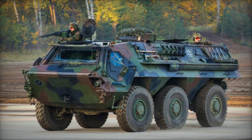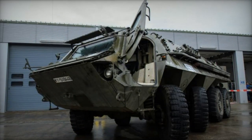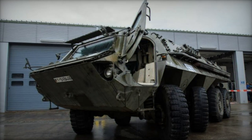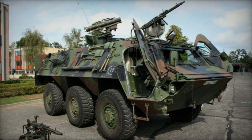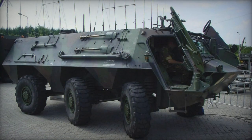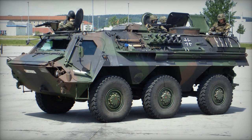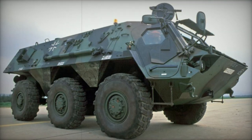Variants of the Fuchs include: the RASIT Battlefield Surveillance Radar Carrier, Combat Engineer Carrier, Electronic Warfare Vehicle (without amphibious capability), Command and Communications Center, Explosive Ordnance Disposal Vehicle for the German Air Force, NBC Reconnaissance Vehicle (adopted by the U.S. Army as the M93 Fox, over 300 examples), Armored Ambulance, 81mm Mortar Carrier, 120mm Mortar Tractor, General Purpose Armored Support Vehicle, and an Infantry Fighting Vehicle version with a 20 or 25mm cannon externally mounted on the roof.